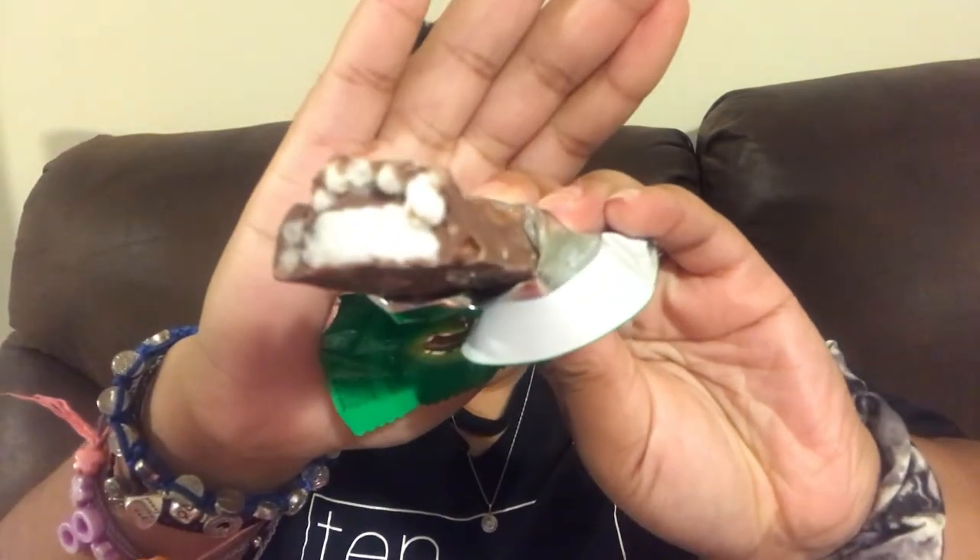Our next snack is called a Cocoa Crisp: tender coconut flavor combined with light crisp rice drenched in milk chocolate. It was okay. You can see there's coconut in the middle of it. Garrett does not like coconut — he likes the flavor of coconut, but when you have real coconut he's like, no. I'm not a picky eater, I'll eat pretty much anything except for chitlins. This snack was pretty good; it reminds me of an Almond Joy.